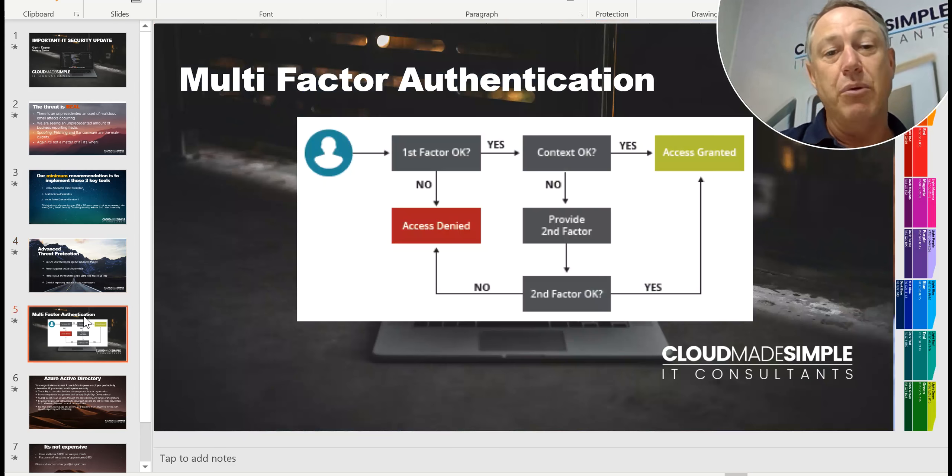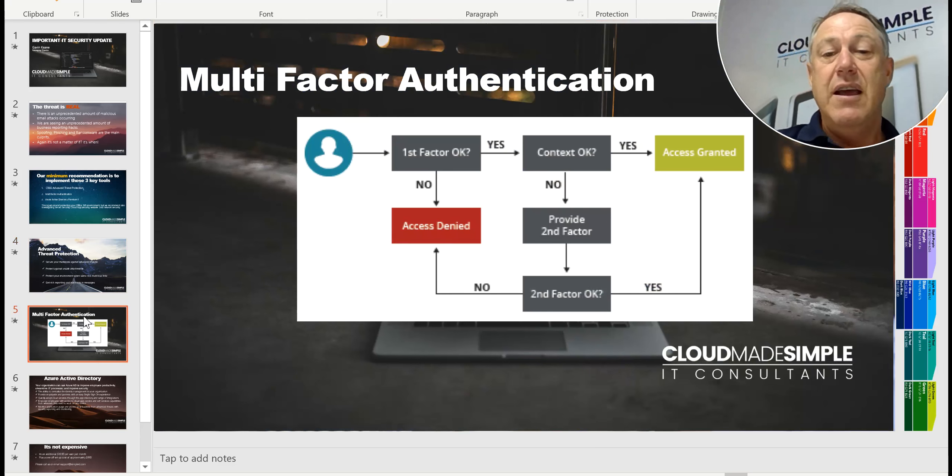The second step is to get Multi-Factor Authentication. This is becoming more and more relevant. So when you log into Office 365, you'll be asked for a second form of identification — whether that's an SMS to your mobile or an email to a secondary email account — before you can actually access your Office 365. So if someone does compromise your credentials, whether they're overseas or around the corner, they'll be asked for a secondary code and they won't have access to it.